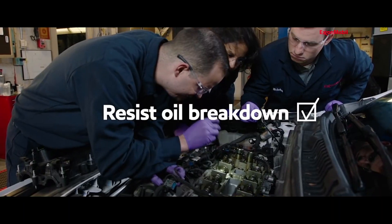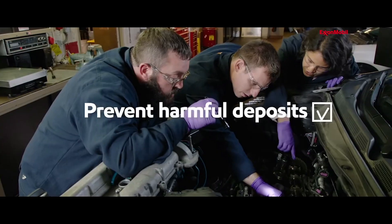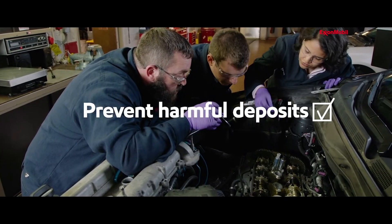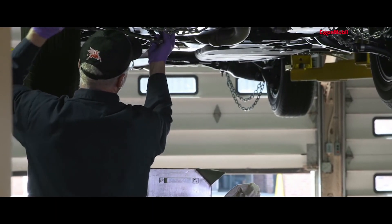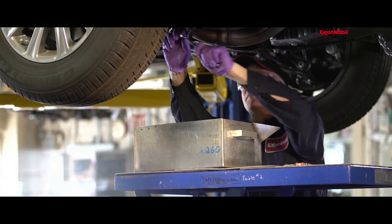The background to the invention is the desire to improve fuel efficiency and reduce emissions from today's high-power passenger car vehicles. Emission requirements are becoming more stringent. Fuel economy requirements are becoming more important. And one way to achieve that fuel economy improvement is by reducing the viscosity of the engine oil.